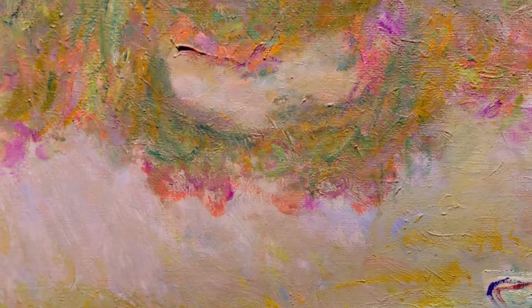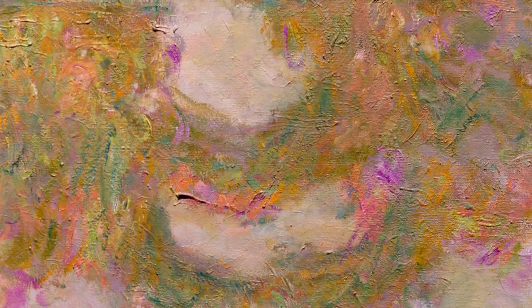It really shows his handling of paint — how he conveyed this extraordinary sense of light and movement and reflection on the still surface of the pond.